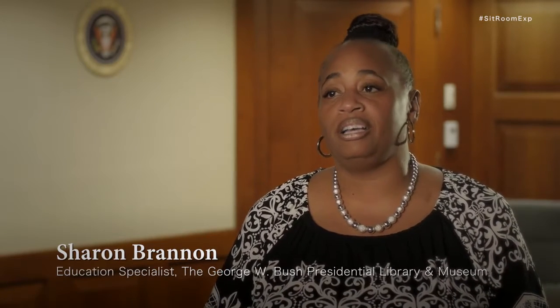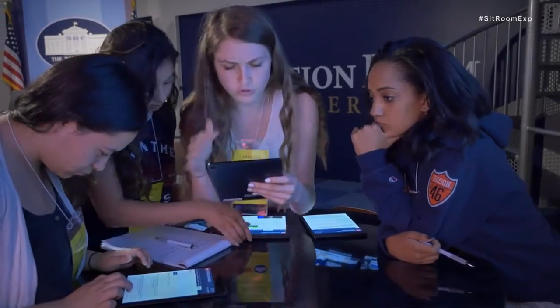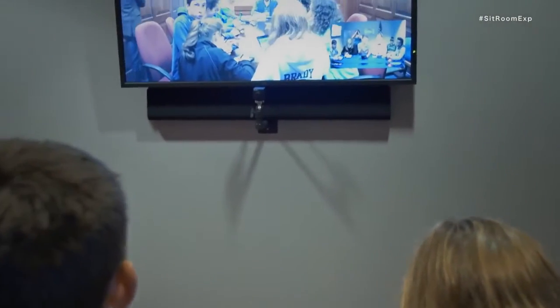The Situation Room experience is for high school students, adults, and different organizations that want to know more about what it takes to make major decisions in the midst of crisis. At its core, this simulation is about people talking to each other and making decisions together. What you see is that students have to cooperate. You see genuine leadership emerge.